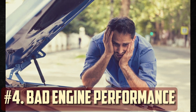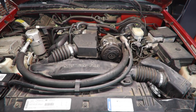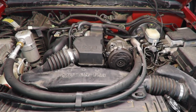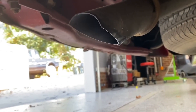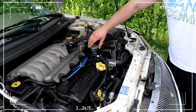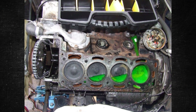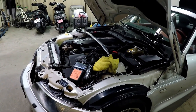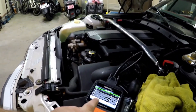Bad engine performance: fuel and compressed air may leak into another cylinder when the head gasket fails. This causes the cylinder's compression to decrease, resulting in a rough running motor. As a result, you may experience a noticeable loss of power while driving. This symptom may also be accompanied by an odd sound, such as that of an exhaust leak. Another possibility is that coolant is seeping into the combustion chamber, causing a rough idle. You will probably also notice a check engine light on your dashboard, which will indicate which cylinder the misfire occurred on.